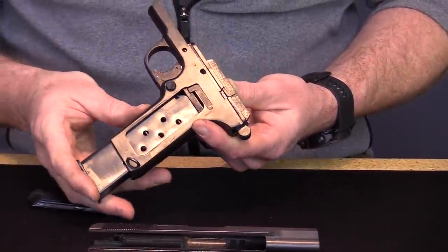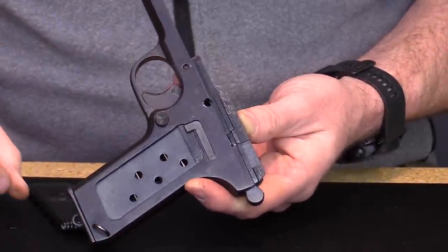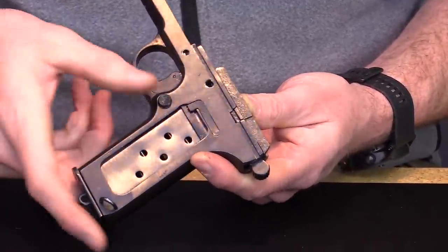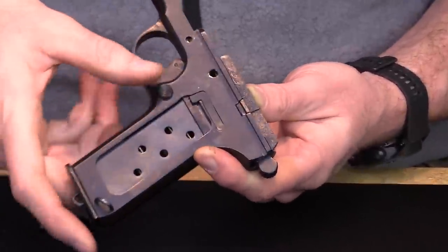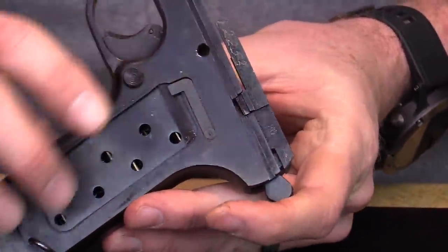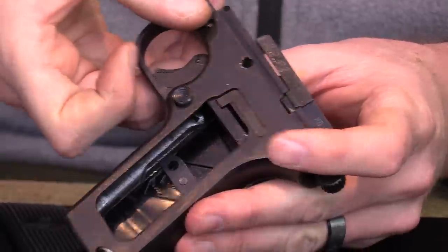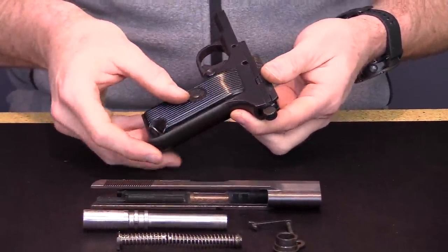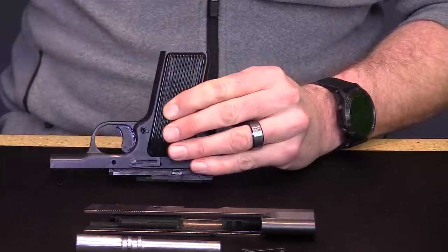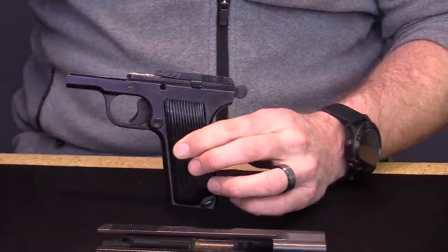Right here there's just a simple leaf spring. When you put the magazine in, that little leaf spring pops up — that's your magazine safety. Very simple: a single leaf spring that allows the trigger to move rearward and fire the gun. When you take the magazine out, that little spring drops down and the trigger is rendered inoperable. Now let's put the grip panel on, using a flathead screwdriver or ballpoint pen to rotate the lock.